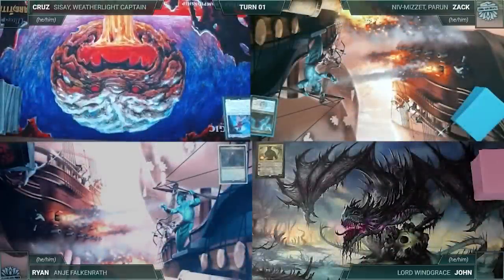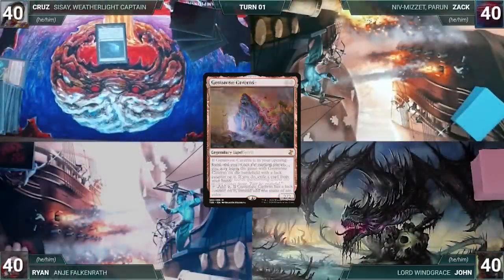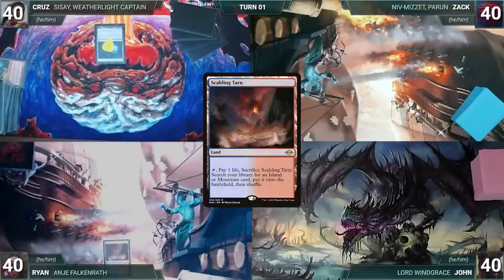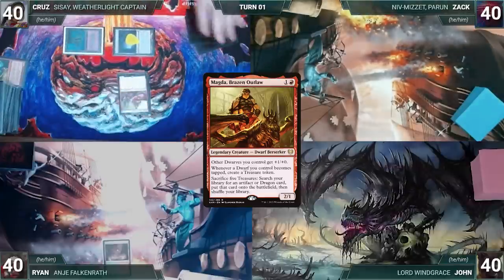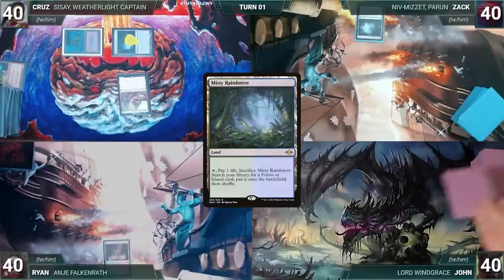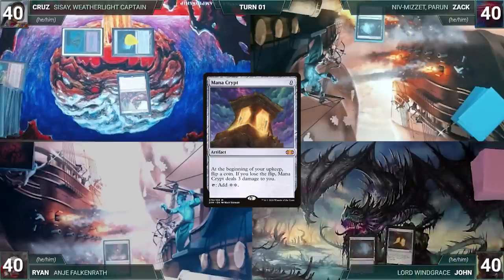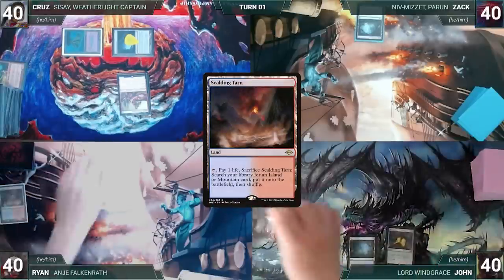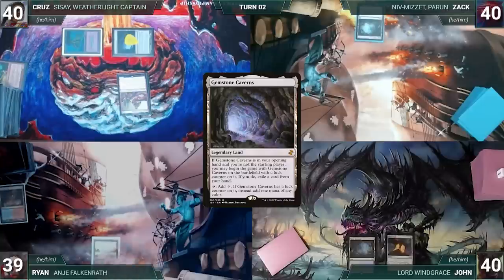But first, Cruz has a pre-game action and puts Gemstone Caverns onto the battlefield, exiling Simian Spirit Guide. Ryan draws and plays Scalding Tarn, then passes. Cruz draws, plays Volcanic Island, casts Magda Brazen Outlaw, and ends his turn. Zach draws and plays Misty Rainforest, ships to John. John draws, plays Misty Rainforest, casts Mana Crypt, and passes. At the end of John's turn, Ryan cracks Scalding Tarn, pays a life, and fetches Badlands. Ryan draws, plays Gemstone Caverns, and ends his turn.